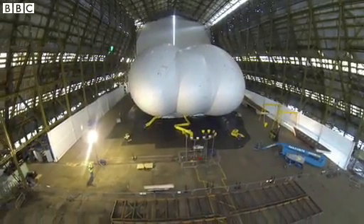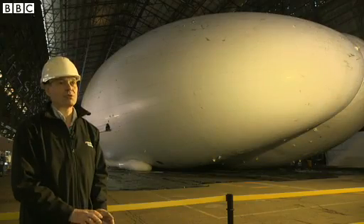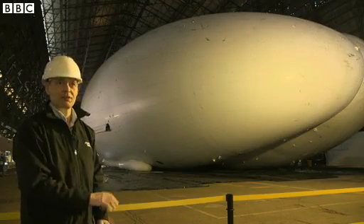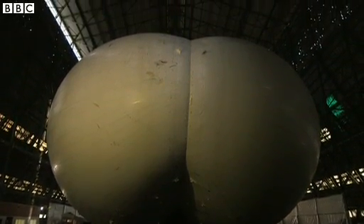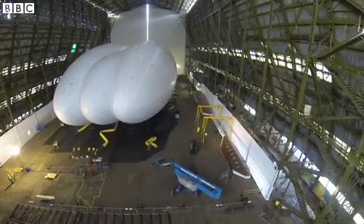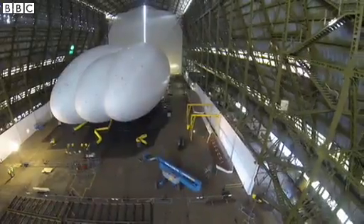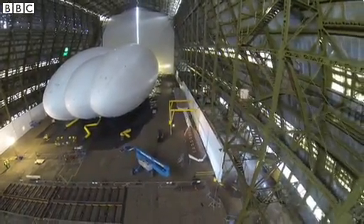Our plan is to use this vehicle to demonstrate the technology, and we've got on the drawing board a larger vehicle. This one is 300 feet long; we've got a 400-foot vehicle on the drawing board. We think both of those vehicles can work across the world helping mining, helping disaster relief, and surveillance like this vehicle. And we hope to build hundreds of vehicles out of these hangars here at Cardington.